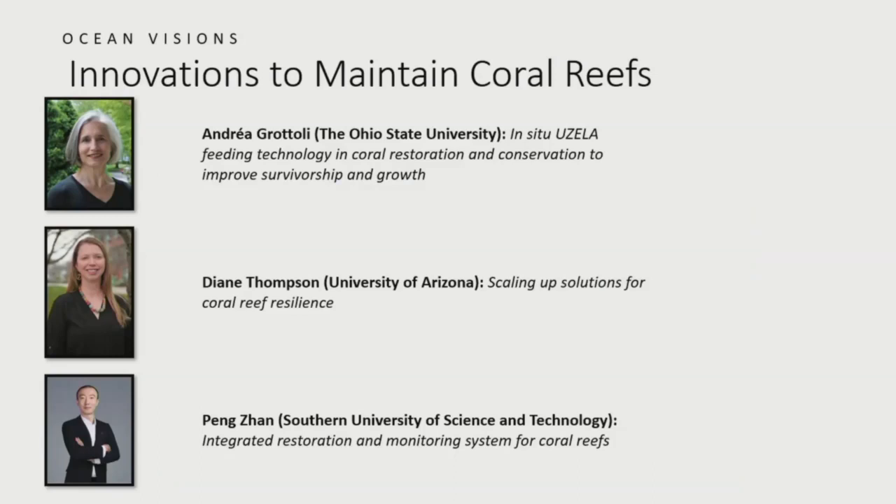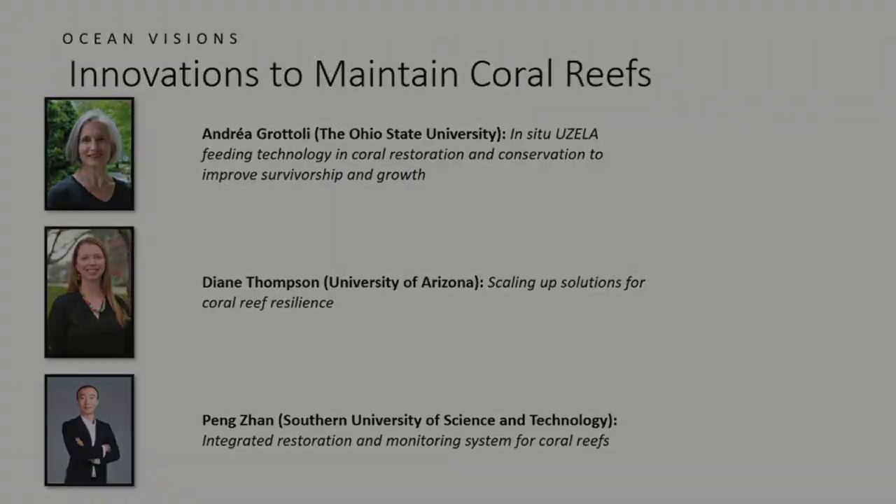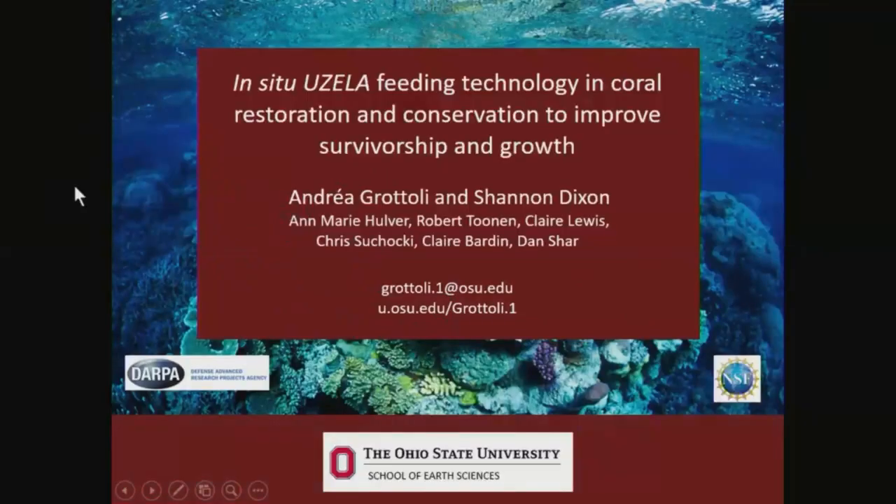Without further ado, let me turn over the stage to Andrea. I really want to talk to you today about a new technology — this is moving into the technology space, which is a new thing for me and my group. I'm going to talk about UZELLA — that's the name of our thing — a feeding technology to enhance coral restoration and conservation and improve survivorship and coral growth.